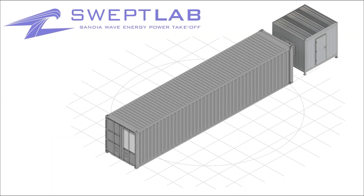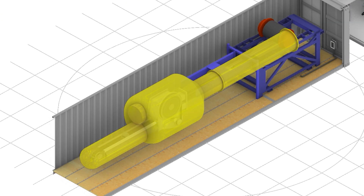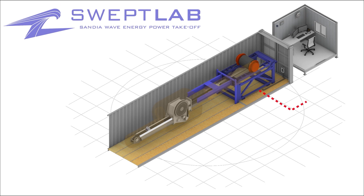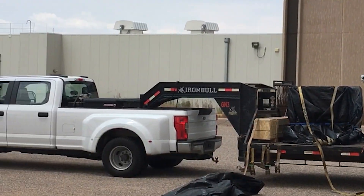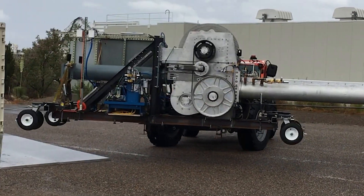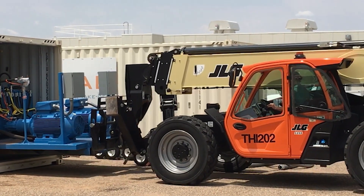Sandia has developed methods for designing and testing the performance of WEC PTOs. The PTO is a critical component in the design of a WEC, as it is responsible for transforming the oscillatory mechanical input from the ocean waves into useful work, for example electricity. The Sandia wave energy power takeoff, or SWEPT lab, was developed specifically to support the testing of WECs. The hardware and control systems have been specifically designed to support the specialized testing methods needed to assess and analyze WEC PTO system and subsystem performance.